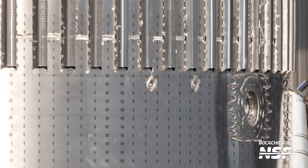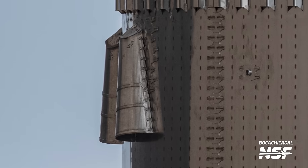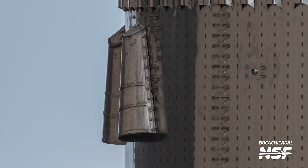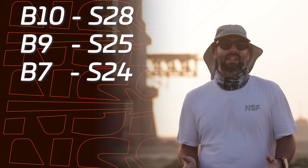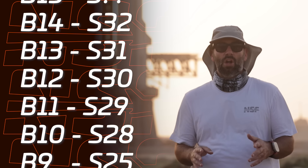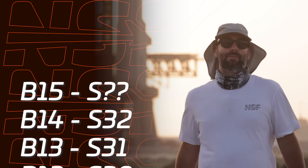This new common dome section sports the same new liquid oxygen valve that we've seen on previous boosters like Booster 13 and even Ship 30. It turns out the cowbell vents are not going away as we had thought - they're just being changed. This could be part of the changes to the attitude control system that SpaceX has hinted about in their most recent info dump, which we'll talk about in just a bit.